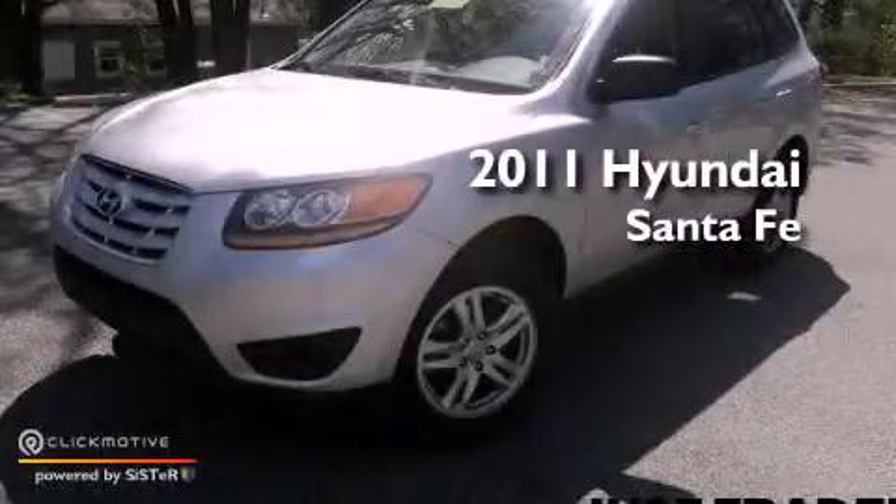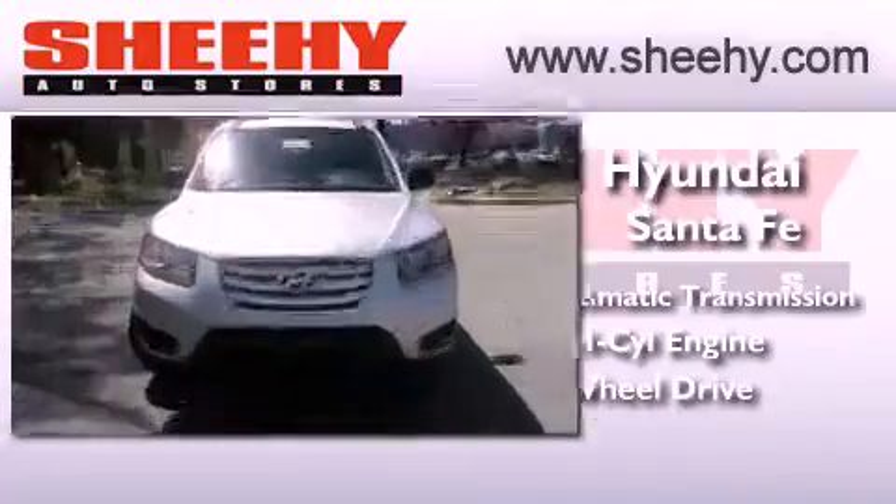This is a 2011 Hyundai Santa Fe. This vehicle has seating for five adults, an inline four-cylinder engine, and the added safety and control of all-wheel drive.